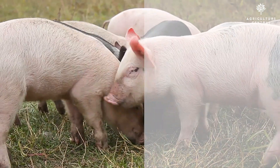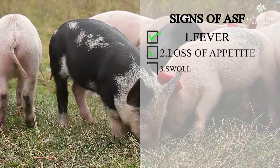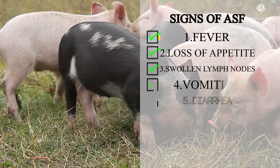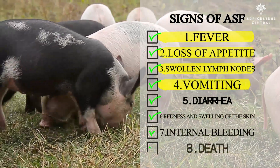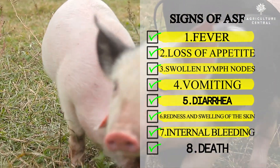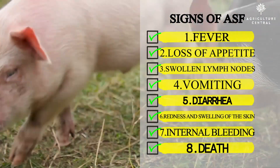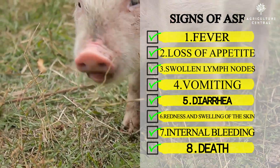Signs of ASF: 1. Fever, 2. Loss of appetite, 3. Swollen lymph nodes, 4. Vomiting, 5. Diarrhea, 6. Redness and swelling of the skin, 7. Internal bleeding, 8. Death.